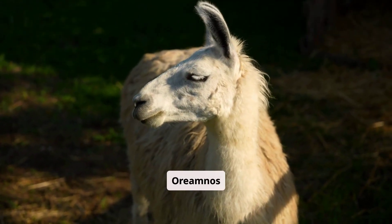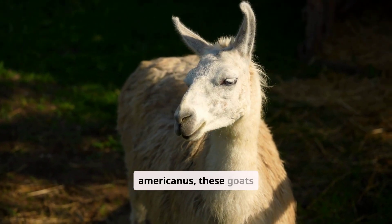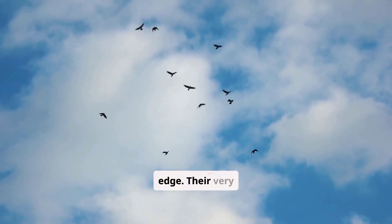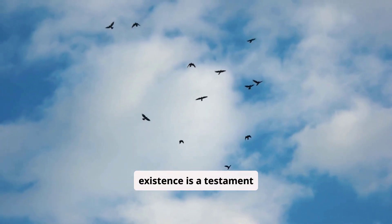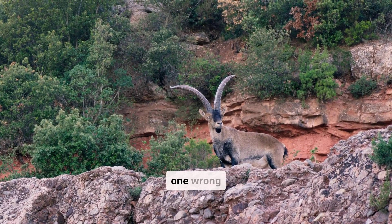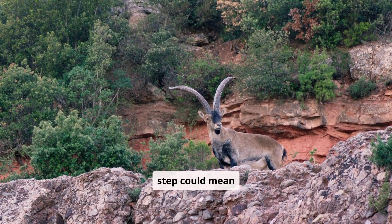Scientifically known as Oreamnos americanus, these goats are perfectly engineered for life on the edge. Their very existence is a testament to the power of adaptation. They are built for a life where one wrong step could mean disaster.